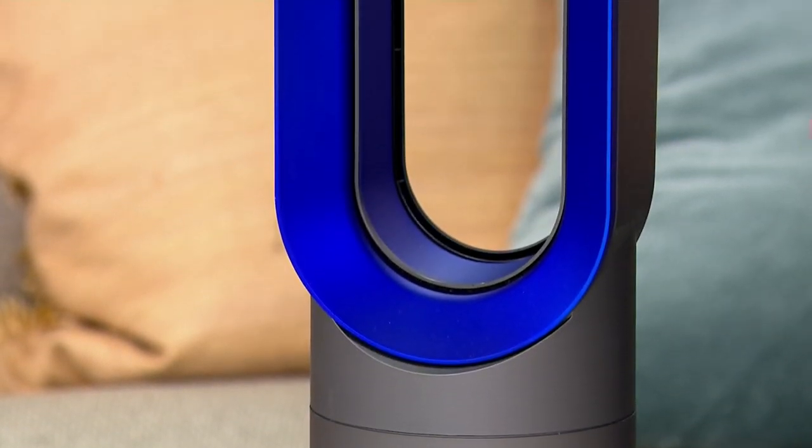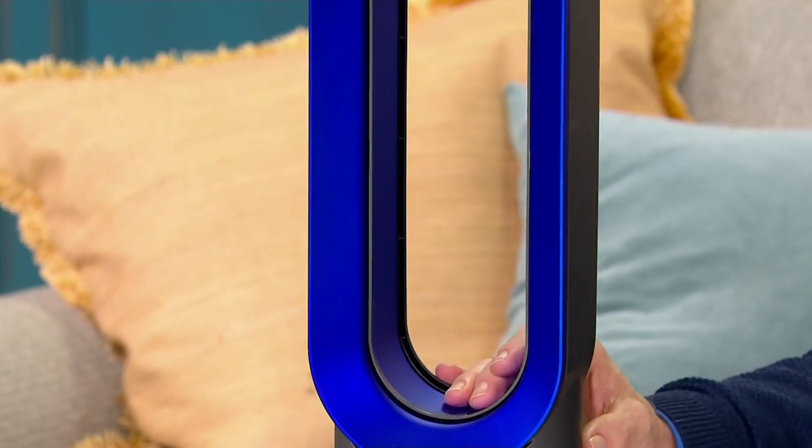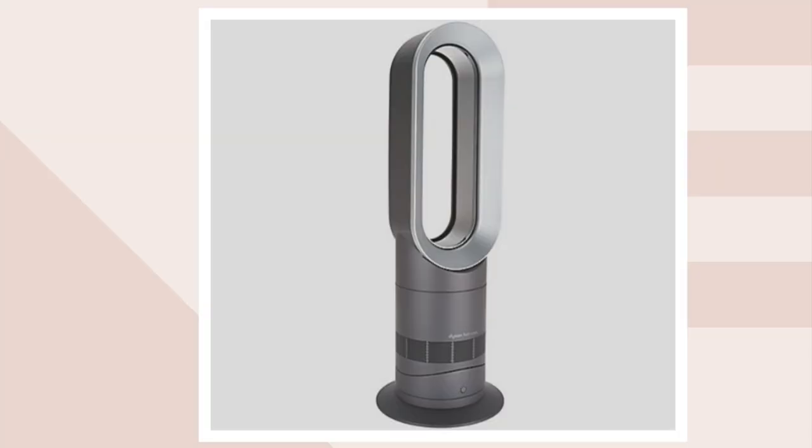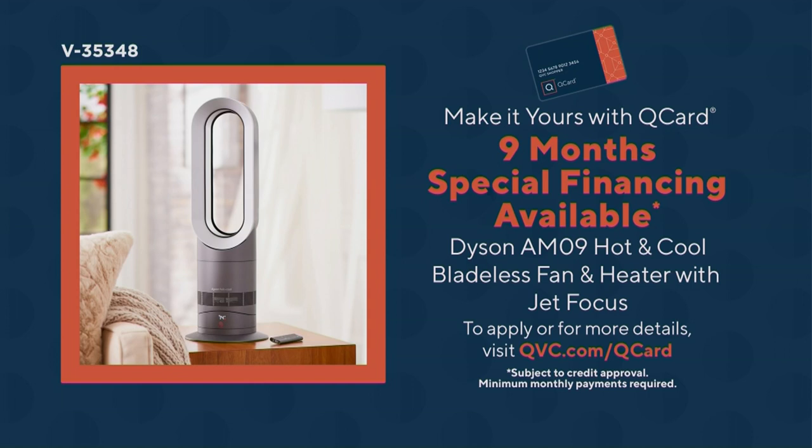Dyson products have been very hard to get all year long. The color choice I've got here is the blue and iron, which is a QVC exclusive — they don't make this color combination for anybody else. I've got fewer than 600 to go around. I also have an iron and silver, which is also an exclusive, and on that one I've got less than 250. If you've got a QCard, I do have a nine-month financing program that drops payments to under $50. And it ships to you right away with free shipping and handling.